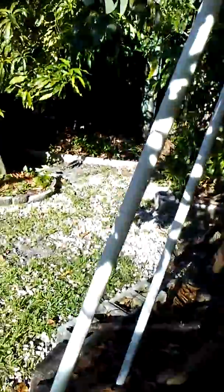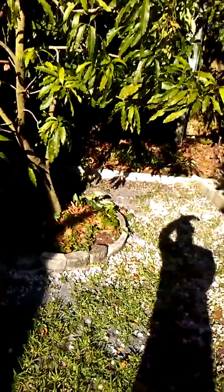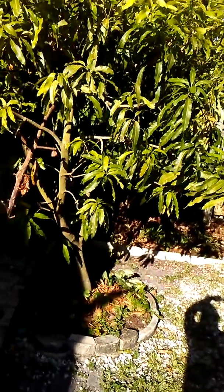We had a second avocado tree just in case we lose the first one. Down here we have another Julie mango tree — it's a much smaller tree as you can see.